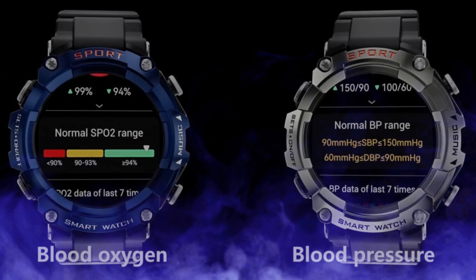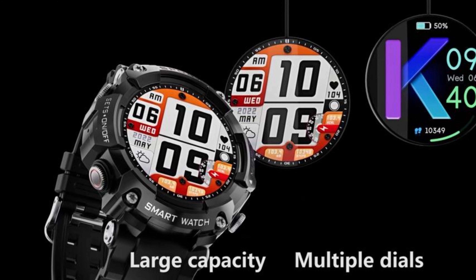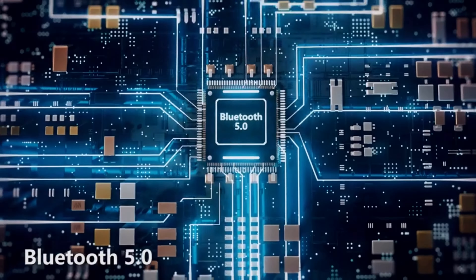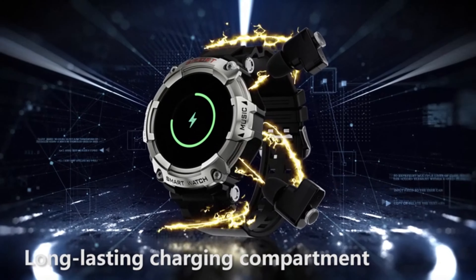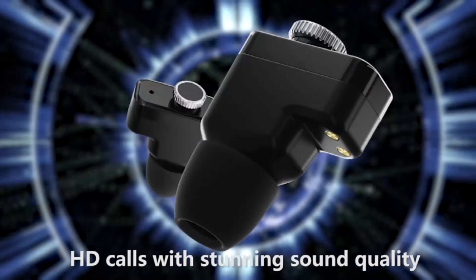As a professional outdoor sports tracker, the fitness watch has more than 100 sports modes, such as running, climbing, walking, swimming, football, basketball, badminton, table tennis, and more. Perfect daily activity tracking — the distance, speed, calories, and time of different movements can be recorded.